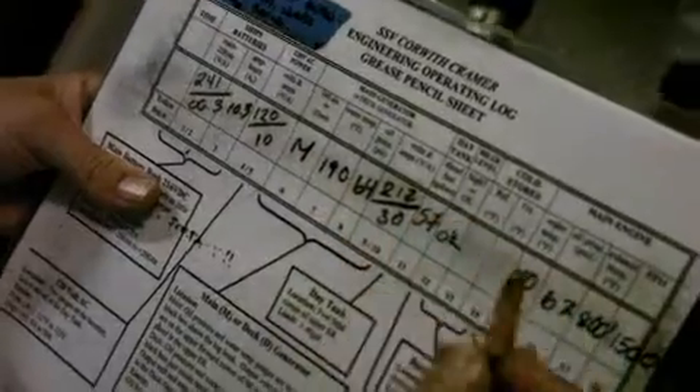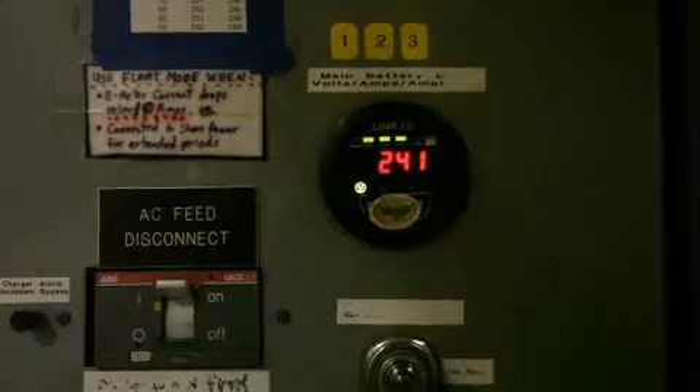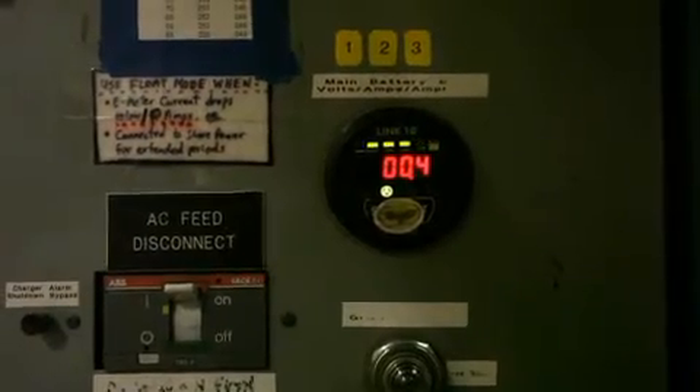We also, in effect, take a bunch of statistics that we can work with later. We keep a careful eye on the voltage because when it drops below a certain level, the lights go out and it's a real pain to get everything back on line.